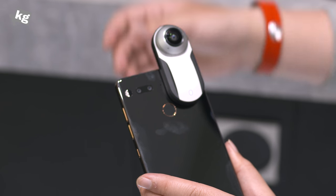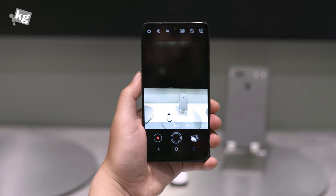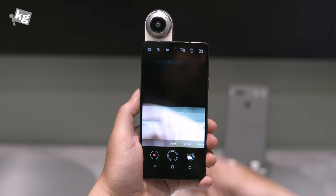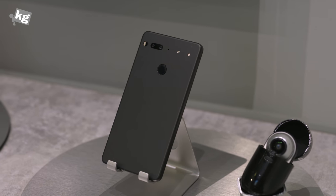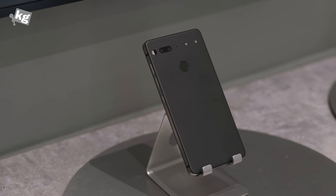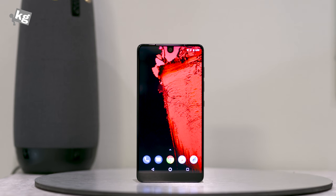Essentially, it's the same Essential phone, so you can attach the 360 camera module in the back. It comes with dual camera, Snapdragon 835, 4GB of RAM, and 128GB of storage. If you're more of a matte person, there's a very similar Stellar Gray and Halo Gray, in which Halo Gray is Amazon exclusive. Just keep in mind that some of these new colors are going to be more expensive than the other ones.